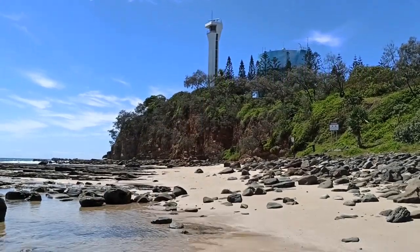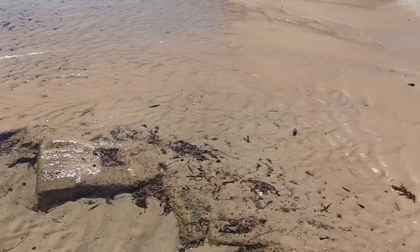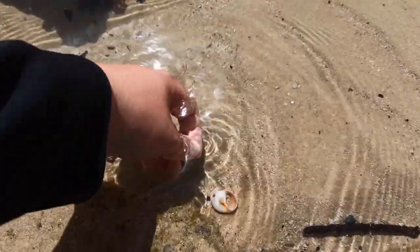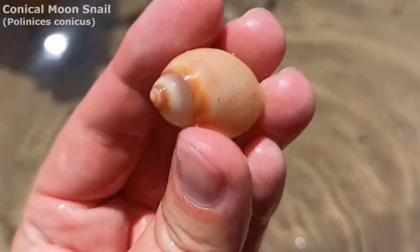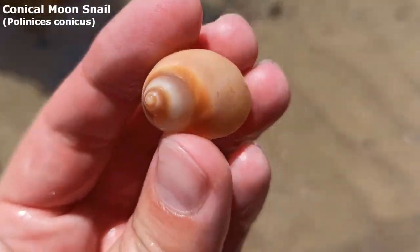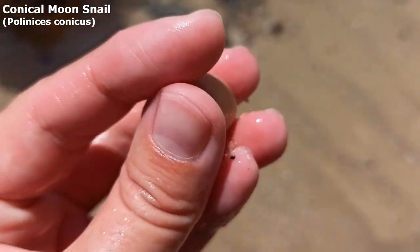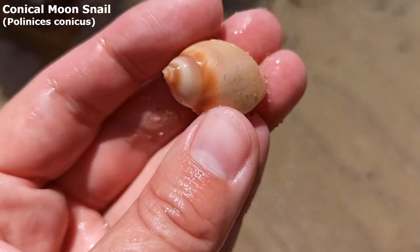G'day everyone and welcome back to another shelling adventure. It is such a beautiful sunny blue day today and I found our first shell find. We've got ourselves a lovely conical moon snail — he's got a predator drill hole right there. He was eaten by something.